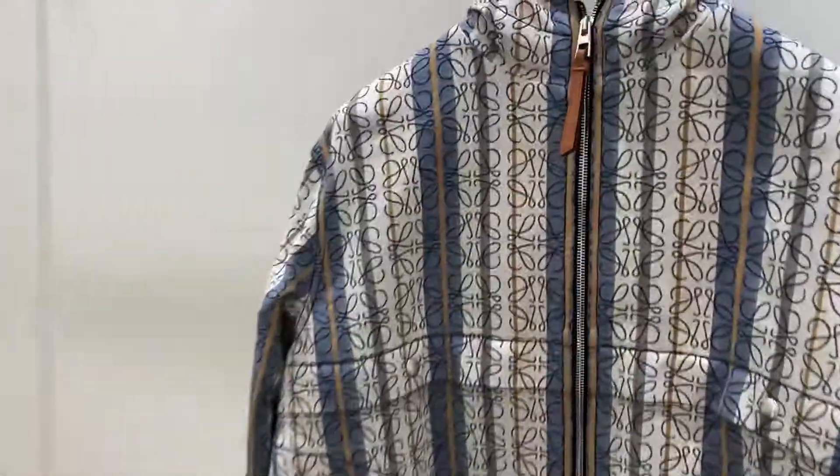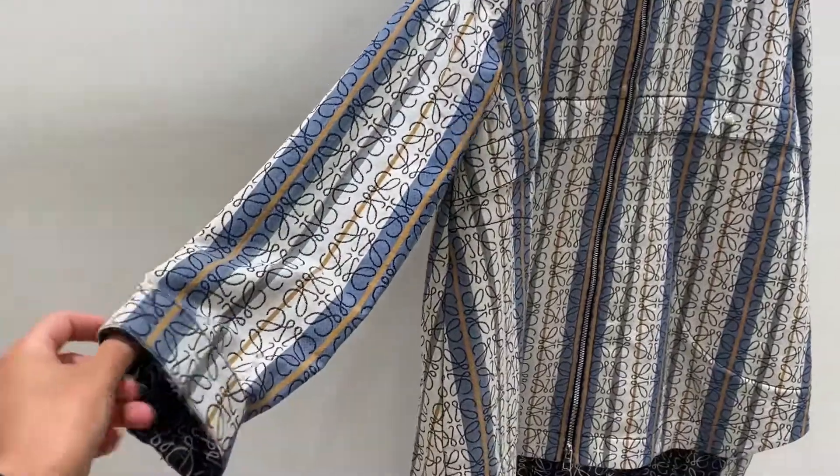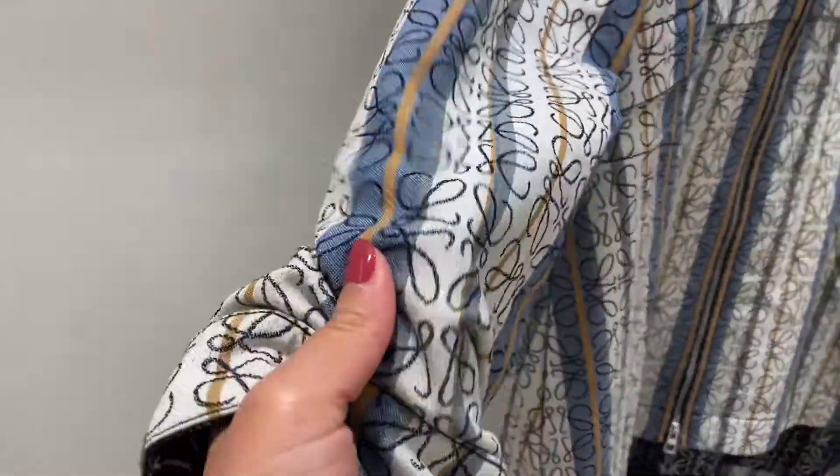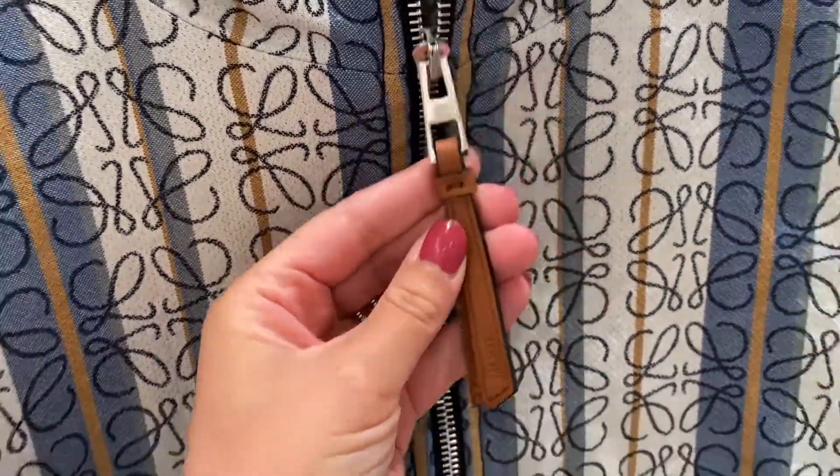I came to Louis Vuitton to try this gorgeous jacket which looks like denim. We will see — look at the details. Let's try it.